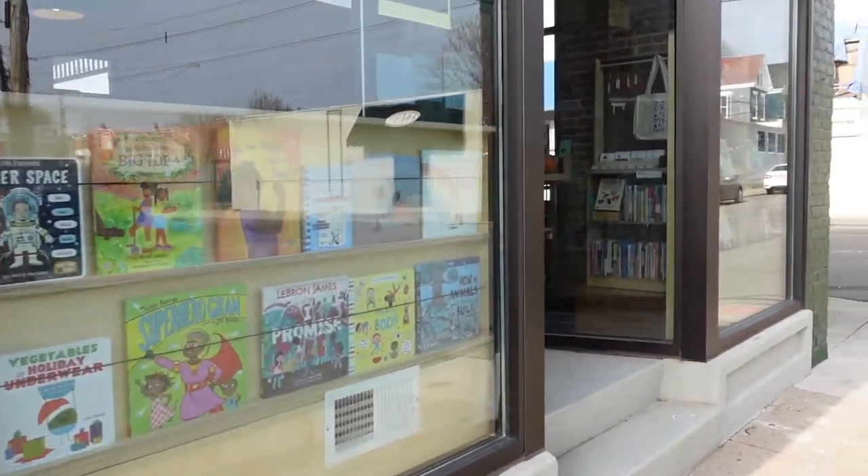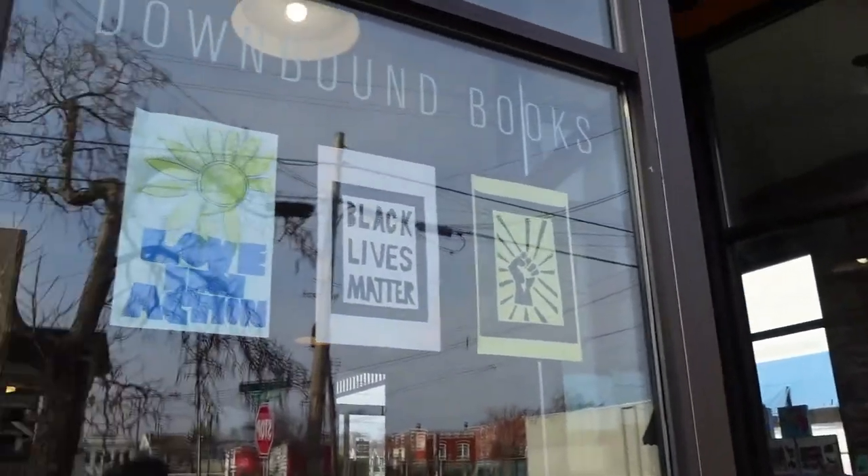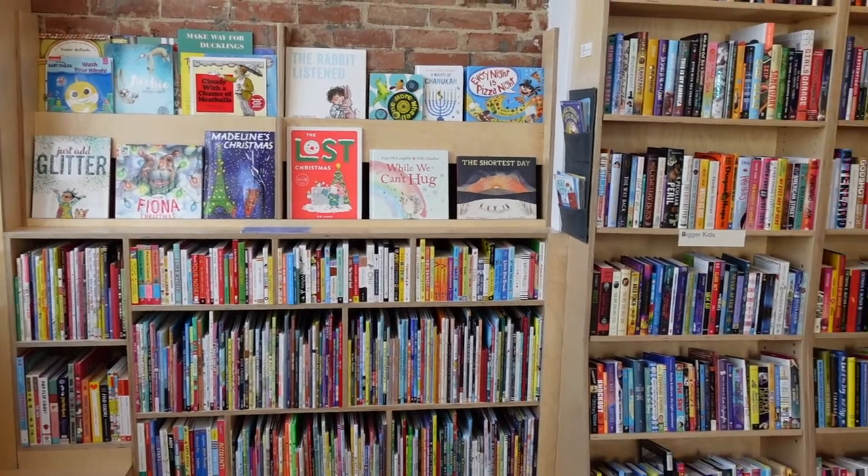Being only 500 square feet of selling space, the store serves the purpose of sharing books that aren't as easy to discover at a larger bookstore.